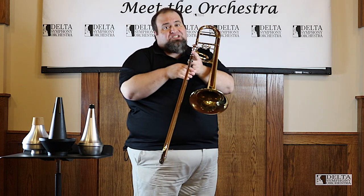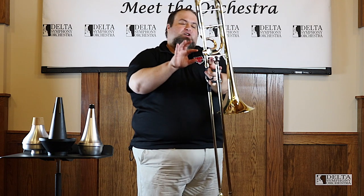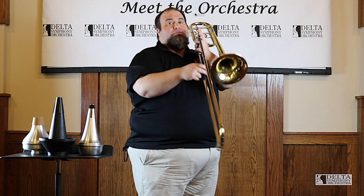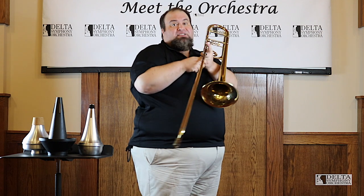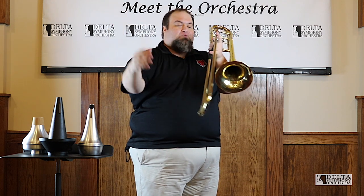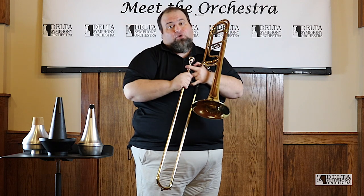The trombone hasn't really changed much since the 1500s. We've had the addition of the water key, where we can let some water out when we play a lot. And over here we have a valve that allows me to play some extra notes. But mostly, the trombone has stayed the same. The calling card of the trombone is the gliss — we're really the only instrument in the orchestra that can do it that well. Other instruments can play a lot of notes in a row, but we're the only one that can play every single note all the way up the slide. It's what we're probably best known for, unfortunately.